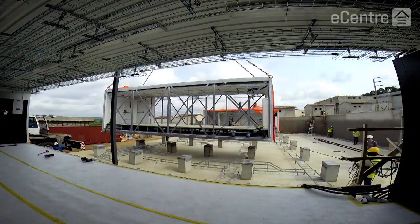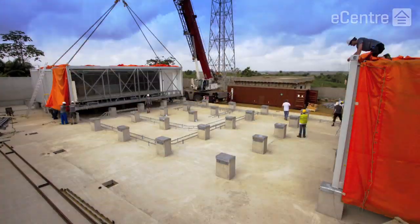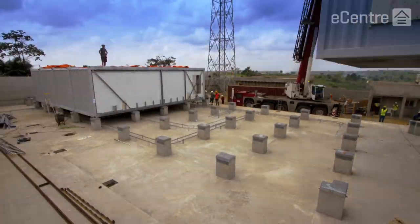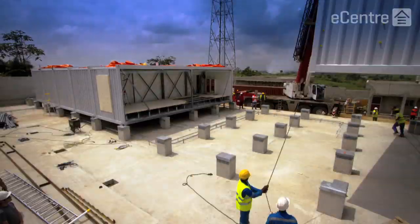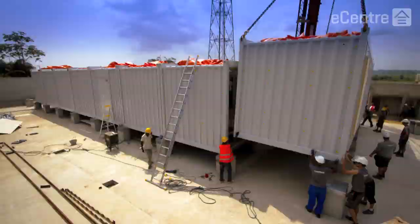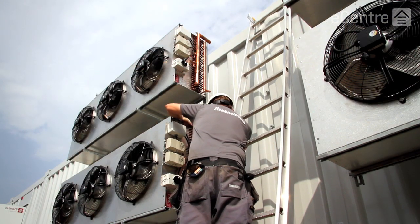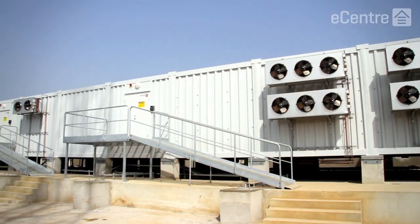We are building two identical data centers, both of which are to be located in Abidjan, the economic capital of Cote d'Ivoire. Each facility covers 336 square meters, and they are divided into three areas: a switching center, an energy center, and a hosting data center, which will provide us with a platform to offer new enterprise-focused cloud services.